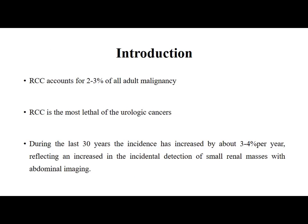Renal cell carcinoma accounts for 2 to 3% of all adult malignancies. RCC is the most lethal of all urological cancers. During the last 30 years the incidence has increased by about 3 to 4% per year, reflecting an increase in the incidental detection of small masses with abdominal imaging like ultrasound and CT scan.